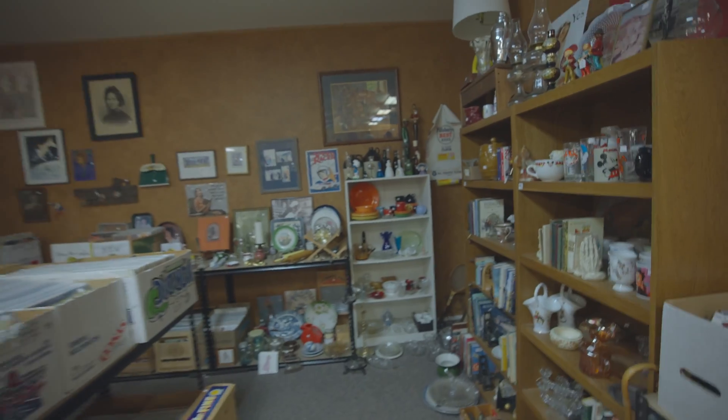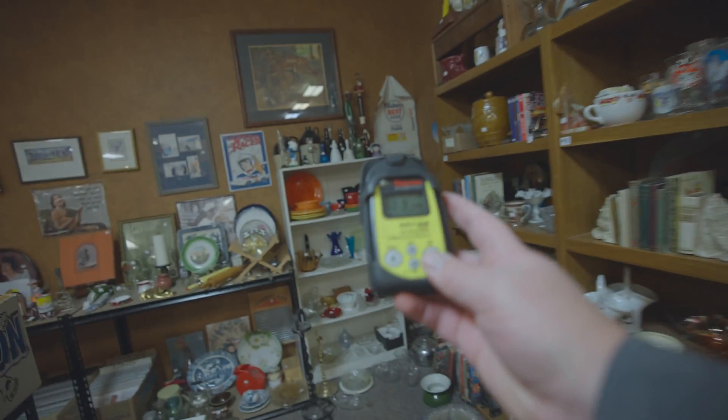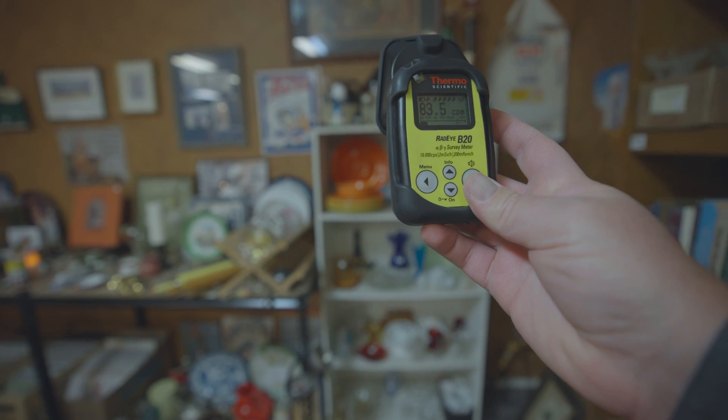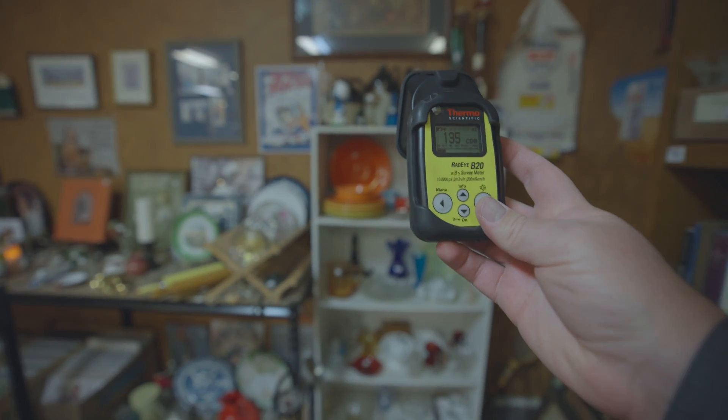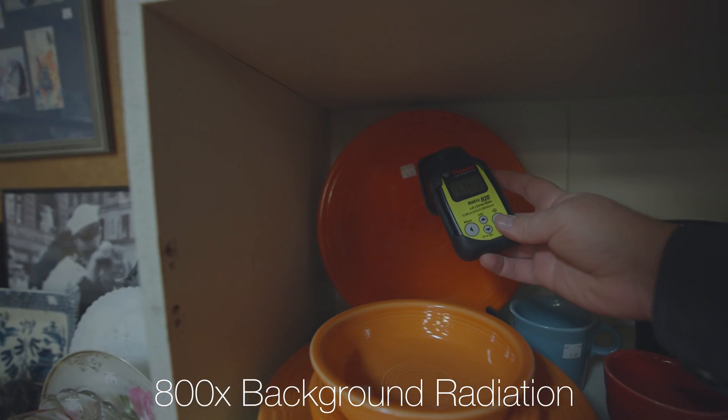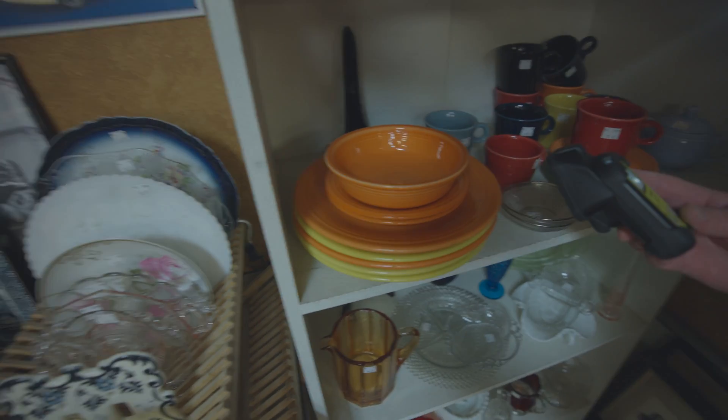I just saw something. The question is, is that radioactive? Let's see if the Geiger counter can detect if anything's radioactive from over here. That's a nice hot plate there. I think I'm going to pick it up. So that's something I'd be kind of wary of — even if stuff looks like it might be radioactive, it doesn't mean that it is.